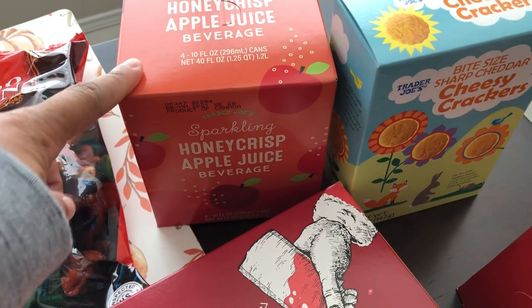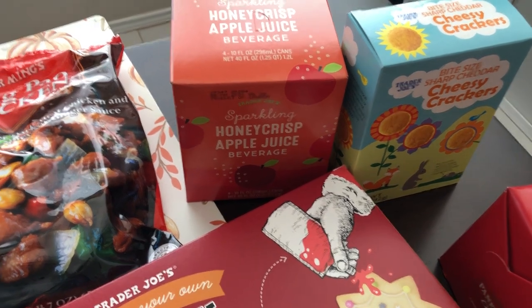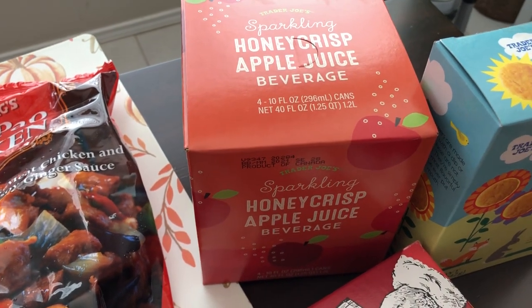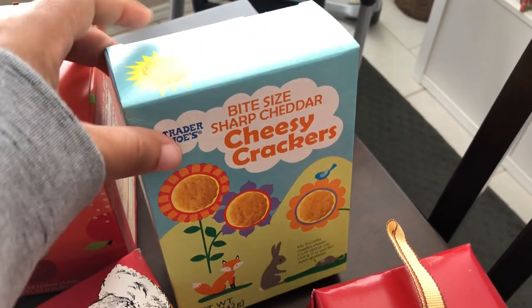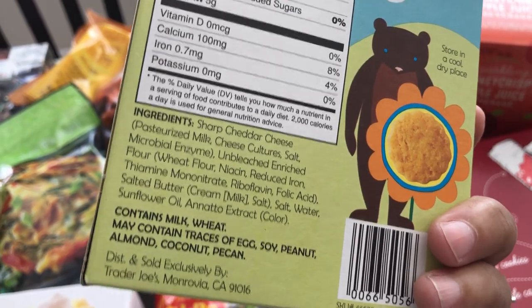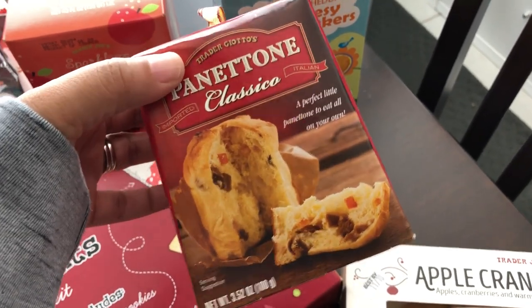Last time I went I grabbed the strawberry juice beverage and it was absolutely delicious. This time I wanted something more seasonal, so I grabbed their honeycrisp apple juice — if it's anything like the strawberry, I know it'll be really good. I also picked up these bite-sized sharp cheddar cheesy crackers, which are new to me. The first ingredient is sharp cheddar cheese, so I'm hoping they're even better than regular cheese crackers.